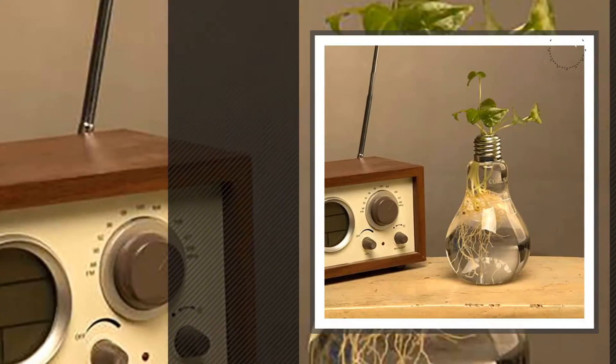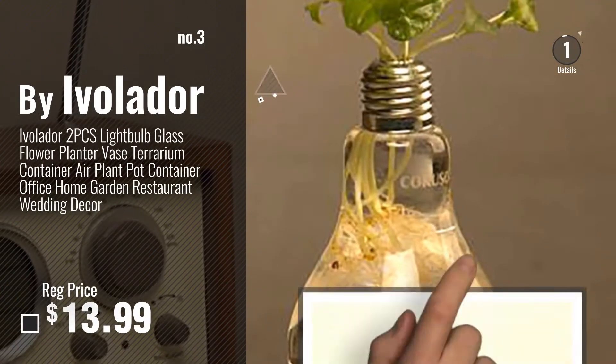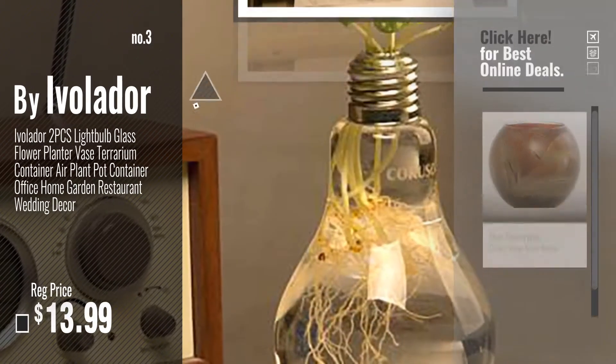Number 3, by Ivalador. For more info about these great vases, just click this circle.